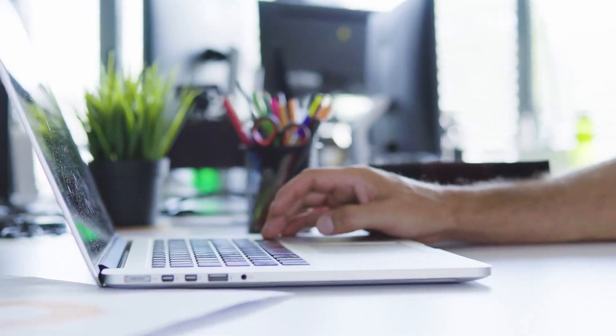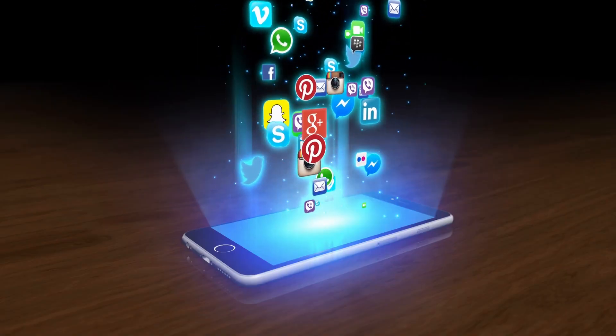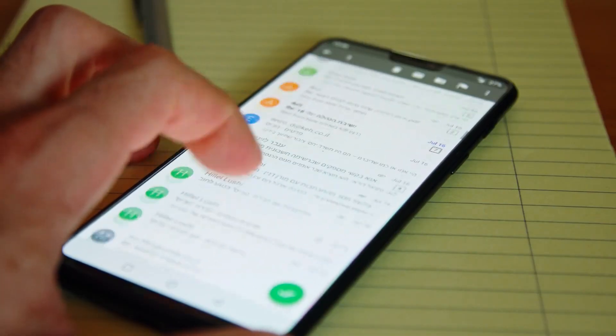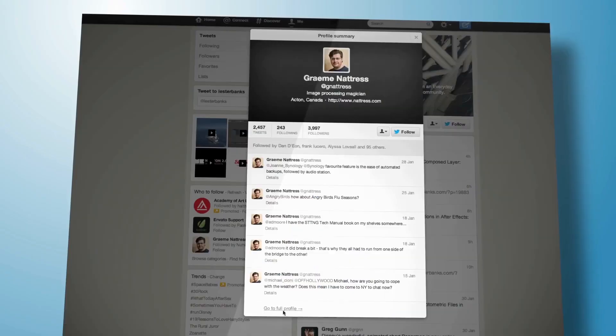I mainly use WordTune while writing my stories, blogs, and my YouTube scripts, but it has a host of different applications. The feature that tweaks a sentence's tone could make it much easier to compose sensitive emails, while the shortening feature would be ideal for writing tweets.